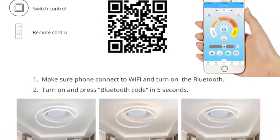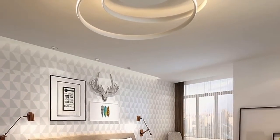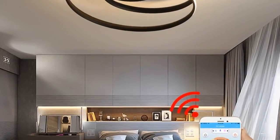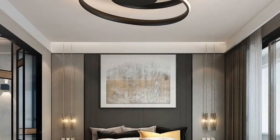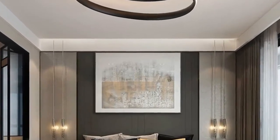Style: modern. Usage: holiday. Finish: iron. Techniques: plated. Material: aluminum. Features: acrylic lamp. Model number: YIA-172. Install style: surface mounted. Item type: ceiling lights. Warranty: 2 years.